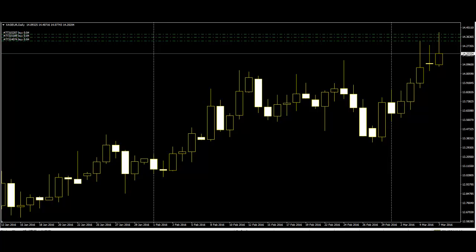A Doji formation is a single candle pattern. It occurs when prices open and close at the same level. Basically, the body of the Doji pattern is very small that it almost looks like a straight line. A Doji represents equilibrium between supply and demand — a tug-of-war that neither the bulls nor bears are winning.